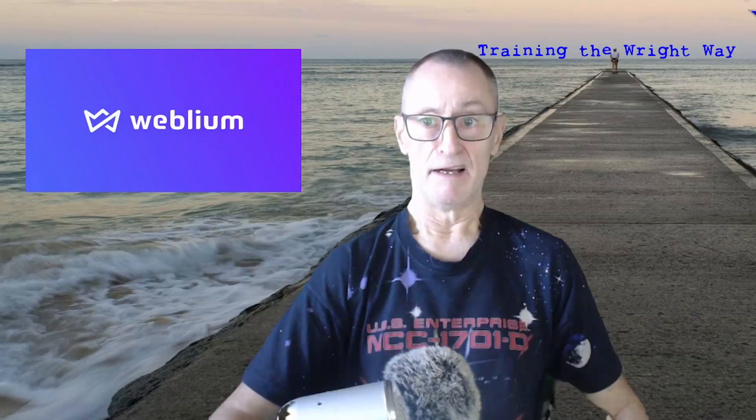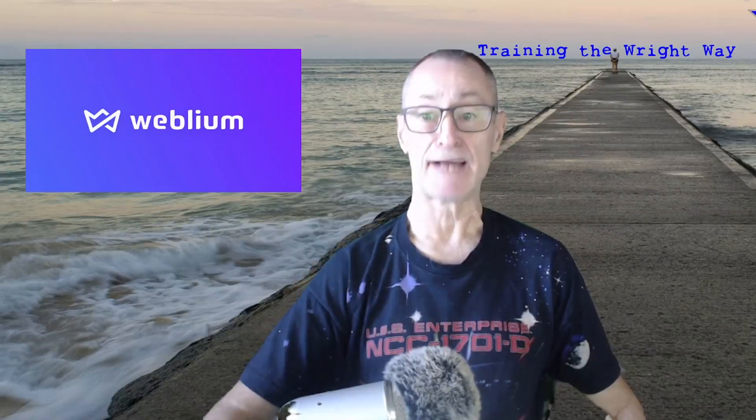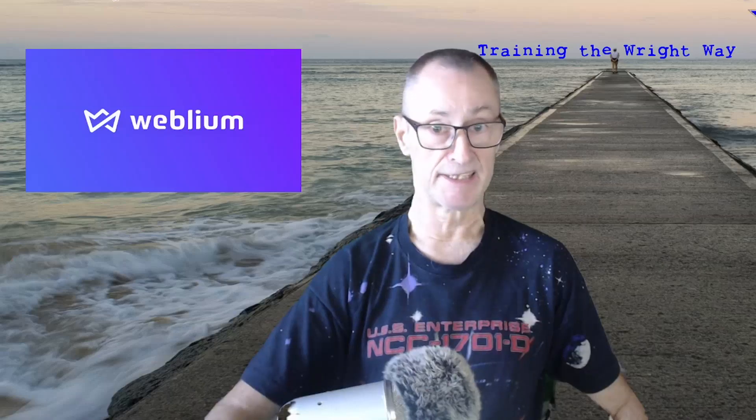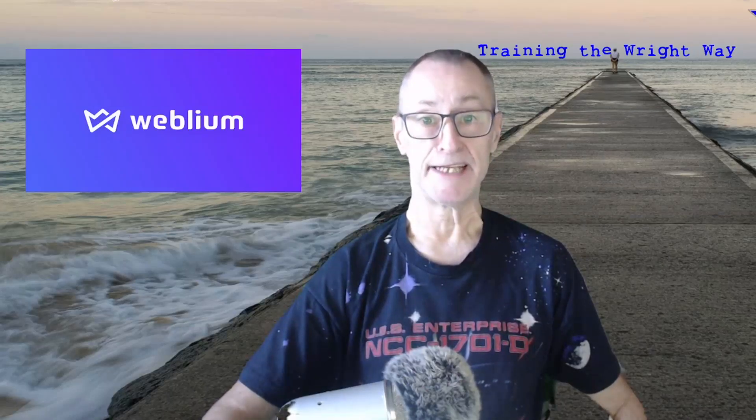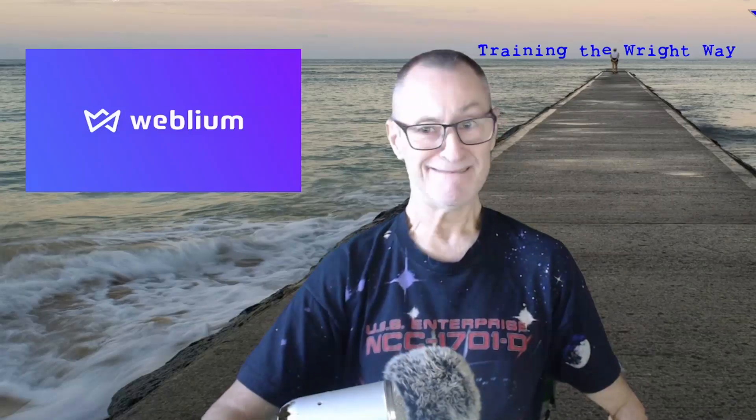Hello guys, it's me Andy and this is Training the Right Way. I had great plans to produce a training course for this website developer - it's Weblium. I discovered it by accident when some video vlogger recommended it as being easy to use, and I was in the market for a very simple, easy to use, efficient website developer.